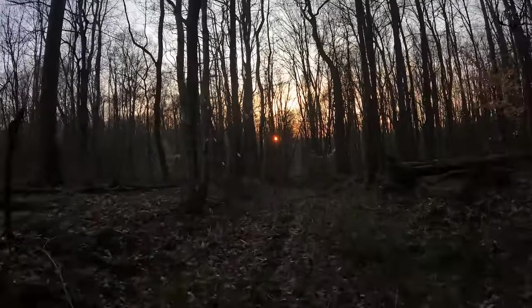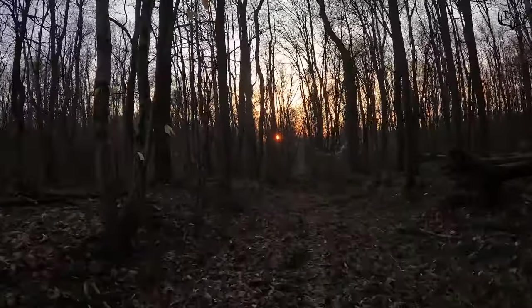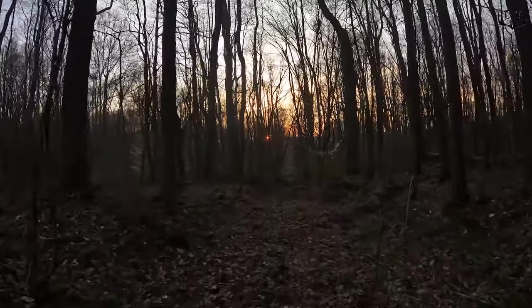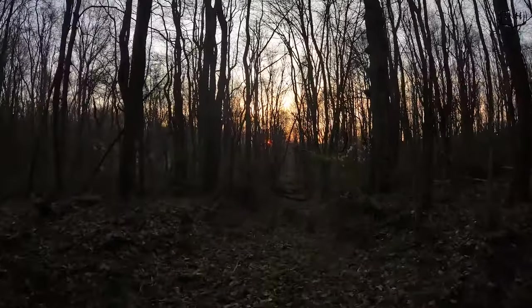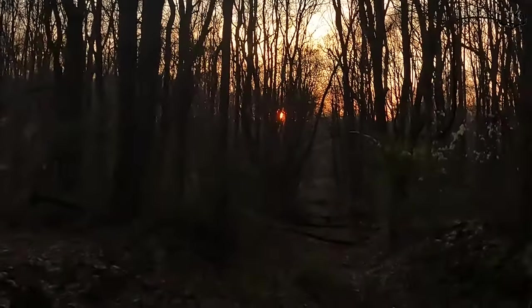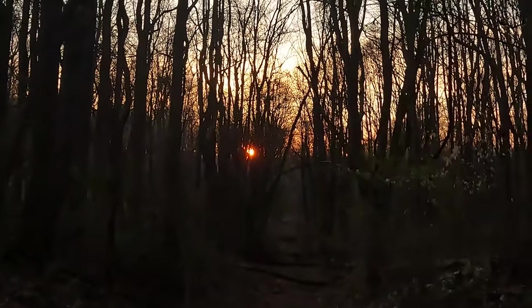28 degrees, turkeys going nuts. Good start to the morning — a couple hundred yards into the woods and three does feeding on a trail in front of me.